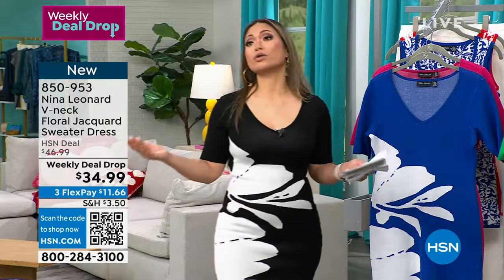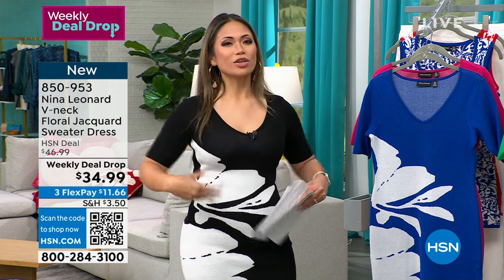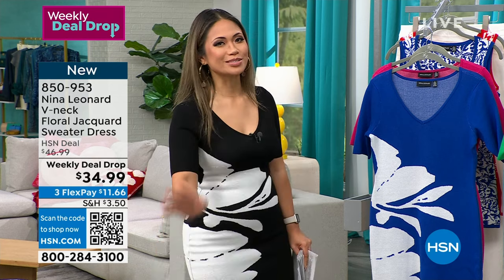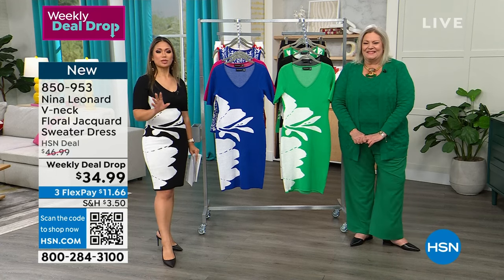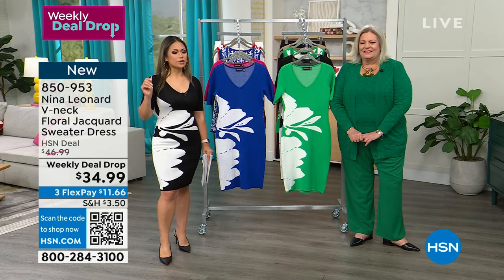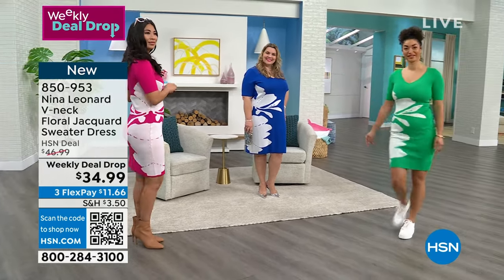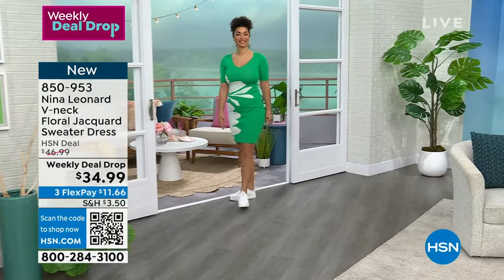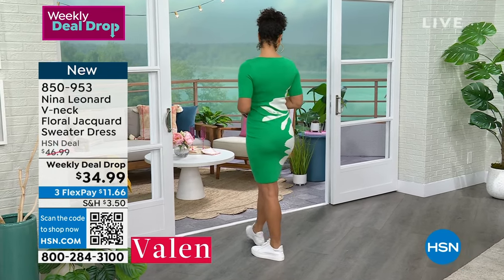If you're not completely satisfied, you have 30 days to return. But with Nina Leonard, with the fabrics and amazing vibrant colors as we head into spring, I know it's not going to happen. It's nice to have options. We have just a couple more minutes to explain the knit, the fabric, the washability — everything there is to know about this dress. People are really excited about it — a lot of people online are trying to get this.